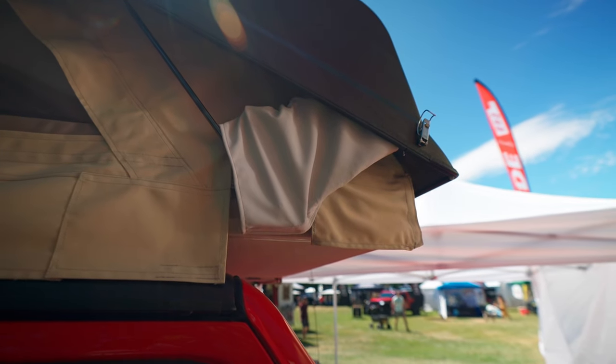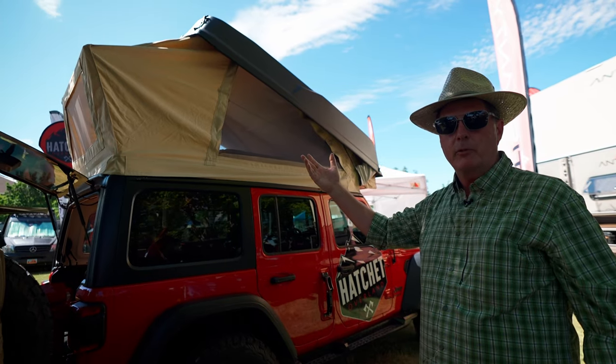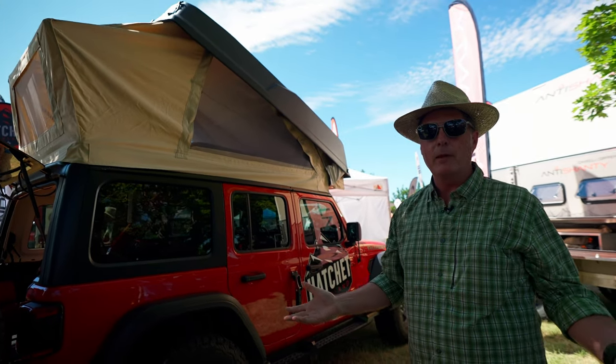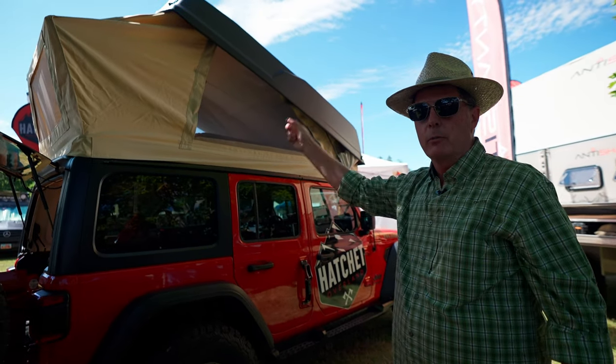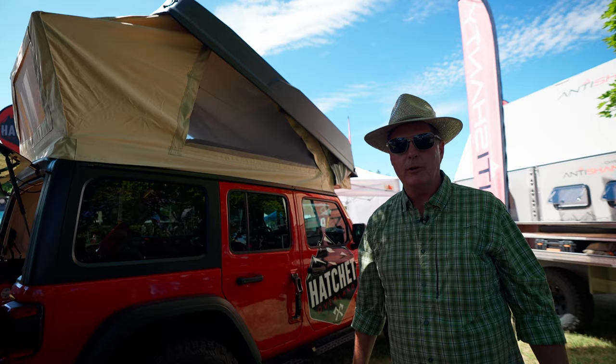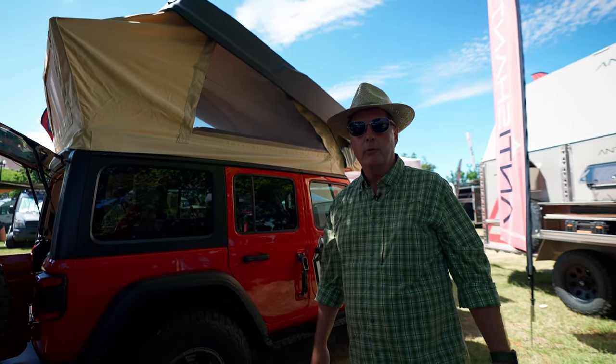When we raise the top it also slides 22 inches forward, so it gives you some additional space inside besides just the bed that you get in a typical rooftop tent. You can also have full standing room. We've had participants in the show come in at six foot four, six foot five, and they still have ample headroom.